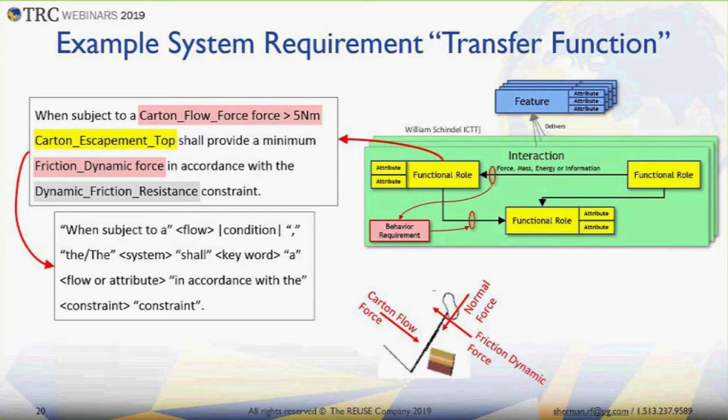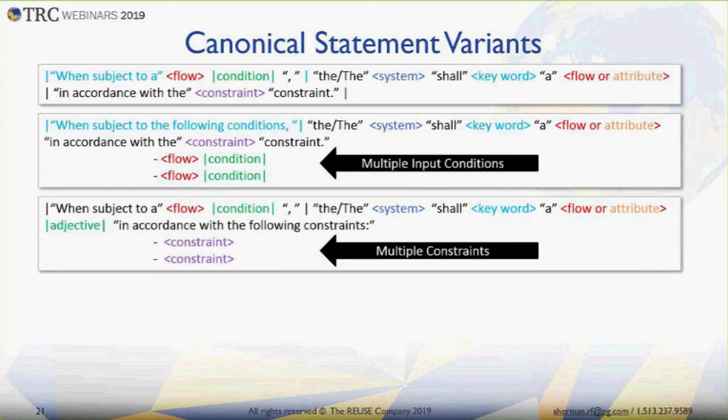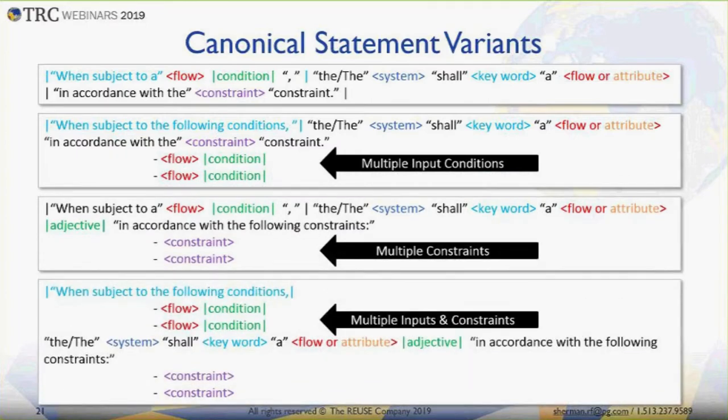You can see we've fully built out a transfer function for this role: the carton escapement holder, when it gets a particular input force, exerts a particular dynamic force in compliance with a constraint — which is really an equation. Taking a step back, you can see a pattern: some literal text like "when subject to" that doesn't need to change, then a flow or condition the system sees, then a declarative that identifies the system and the behavior — either outputting a flow or changing its state — in compliance with a constraint. We saw variations: multiple input conditions, multiple constraints on a single input, or multiple input conditions and constraints, but the pattern is still there.